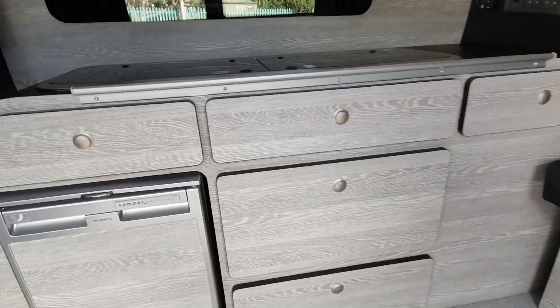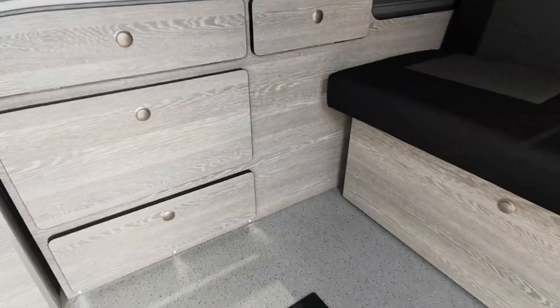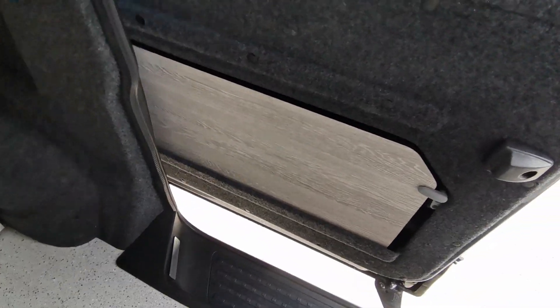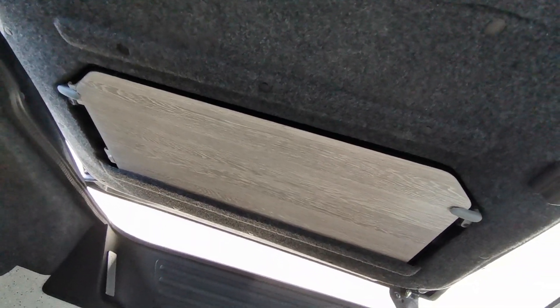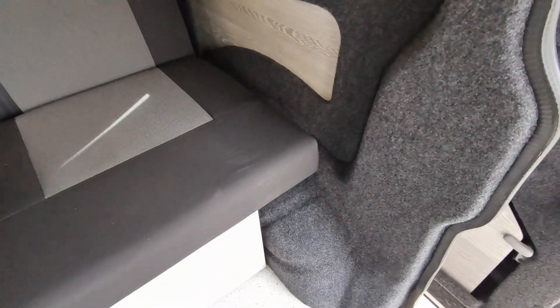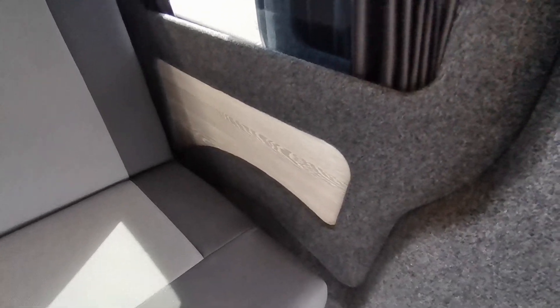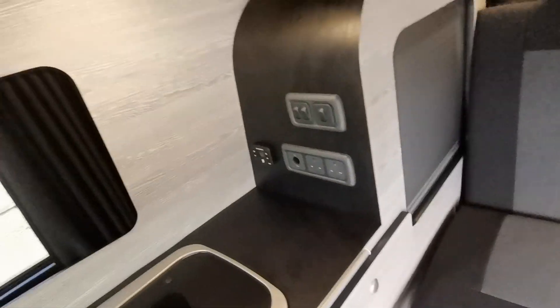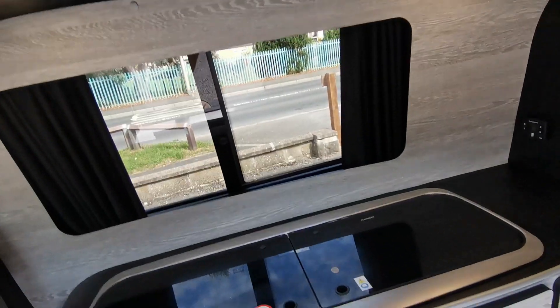It also comes with a table rail, and the table lives inside the sliding door just here — handy stowage, nice and neat. The overall finish is absolutely excellent, with inlaid panels all round, such as to the rear of the passenger side of the vehicle, and also a nice fascia finisher on the driver's side as well.